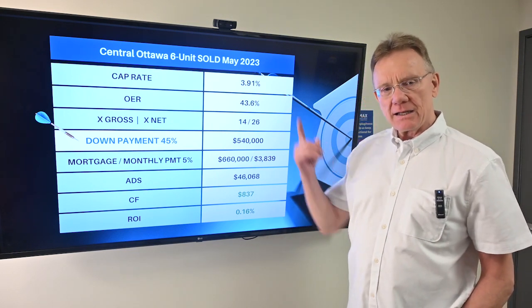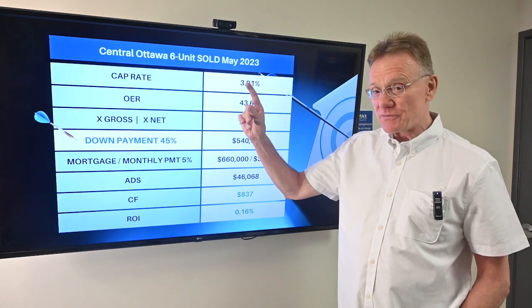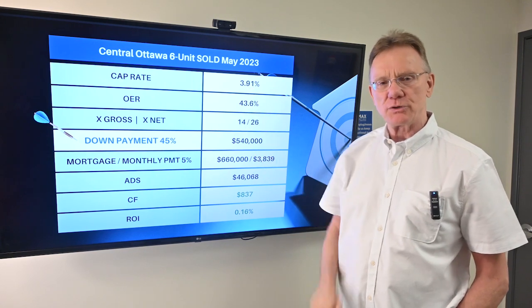If you enjoy getting these, click here. And we've got a property that actually was cash flow positive with a 35% down payment. Hit the like button and we'd appreciate that. Thank you.